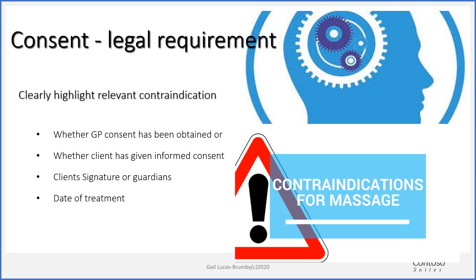Consent for your treatments is a legal requirement. For your case studies, you have an evaluation form to give your clients to fill out for each treatment, but they also need to sign the consultation form. Clearly highlight any relevant contraindications, whether GP consent has been obtained, and whether the client is going to self-indemnify. They need to sign it and date it. Your case studies should be 16 years of age or above. If you did do a treatment on an under-16 year old, you would need the parent or guardian actually in the room.